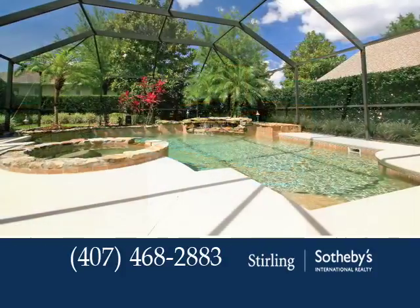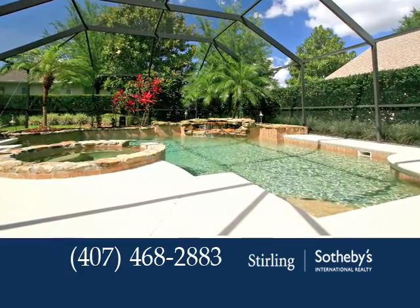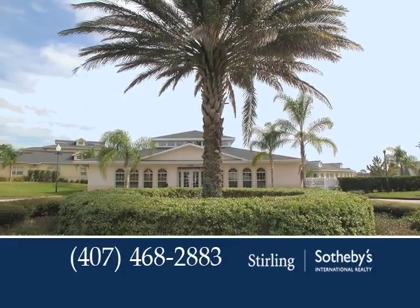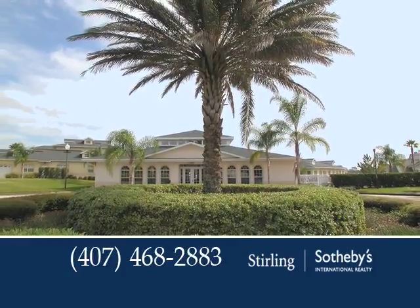Relax in the spacious master suite with a luxurious bath. Lush landscaping surrounds the screened pool with a rock waterfall, fiber optics, and solar heating. There's also a summer kitchen for easy entertaining.